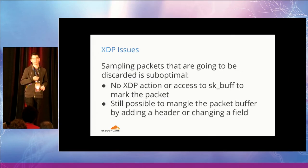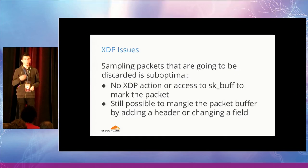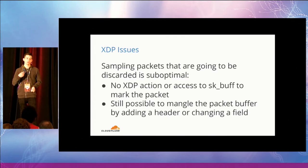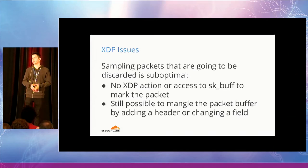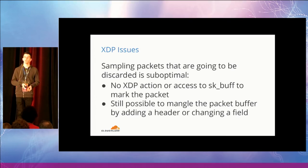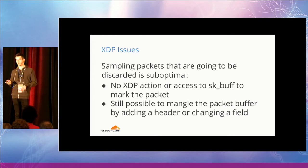The bigger issue is packet sampling. As I mentioned, we sample packets on the edge. If we simply drop packets with XDP_DROP, we lose visibility into the traffic being mitigated by XDP. We need a way to mark a packet that is going to be dropped so that it can be matched by IP tables with an NFLOG target and forwarded to the same user-space program we currently use — which formats all the packet samples in sFlow UDP and sends them to a central location.